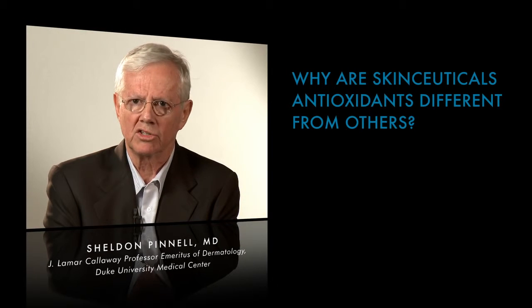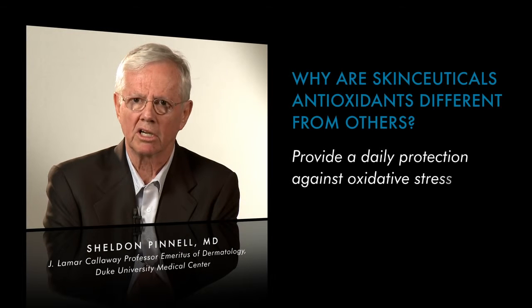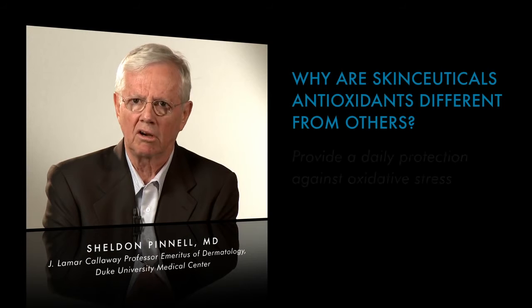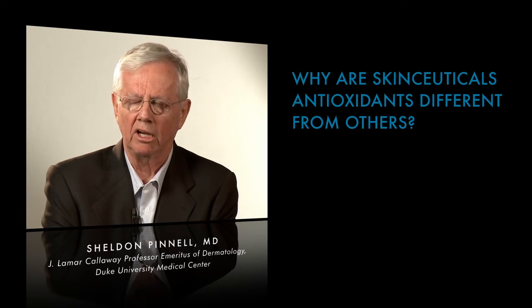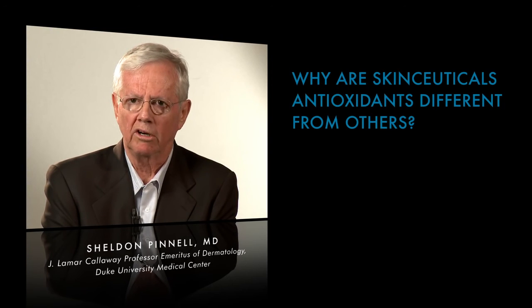The goal of SkinCeuticals is to provide daily protection against the predictable barrage of oxidative stress caused by ultraviolet light, pollution, and smoking — to ultimately protect the skin against those effects and the subsequent buildup that leads to these unwanted effects.